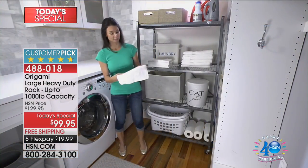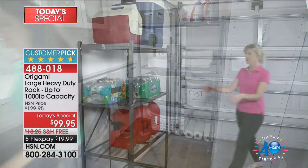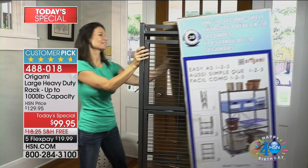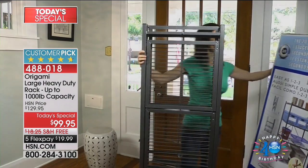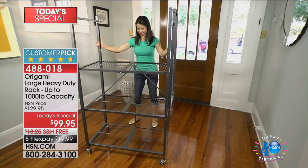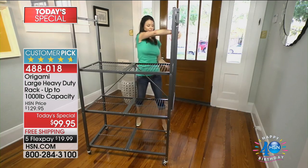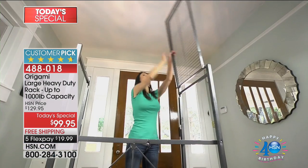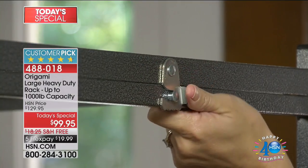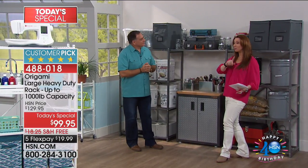We've got a lot of cooks in the origami kitchen. We want to show you the versatility. When we say one and done, this was two years in the making. It is the only time this year that you will see the one and done large rack solution for less than $100. We get our best suggestions from our customers. This is where it all kind of began with the pewter in the garage. Everybody thought garage, everybody thought shed, everybody thought industrial. Then we made it pretty.